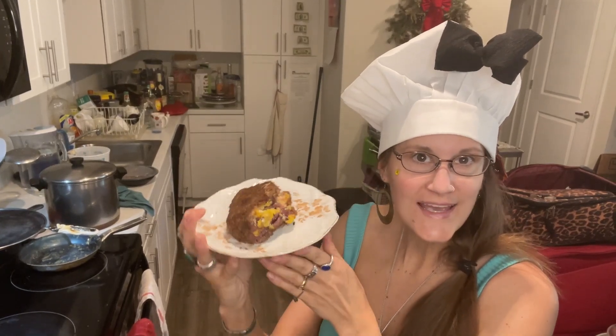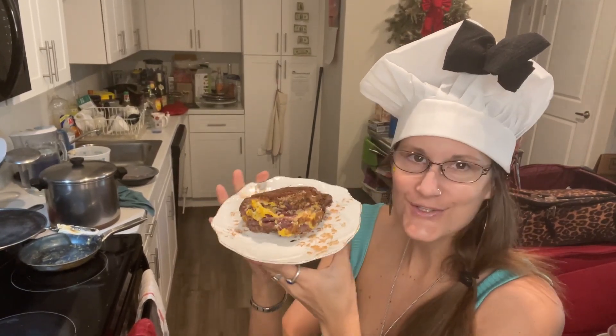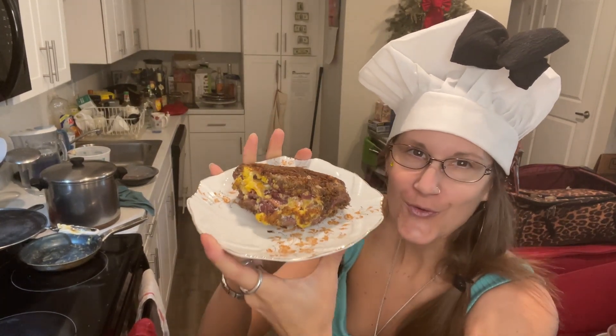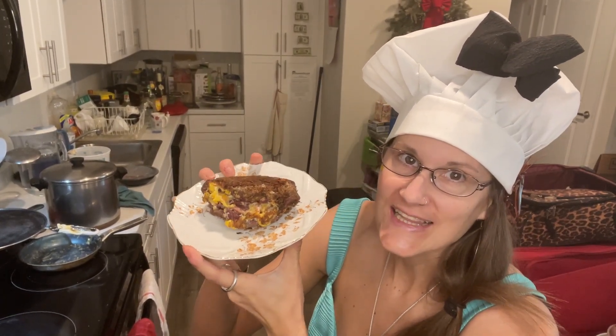Happy Cordon Bleu Day! Tomorrow is Cordon Bleu Day, so this is 100% Cordon Bleu and special meat.